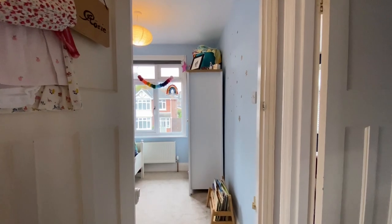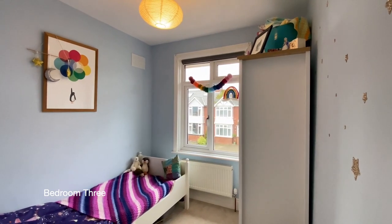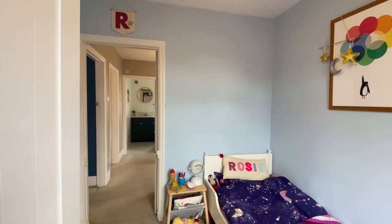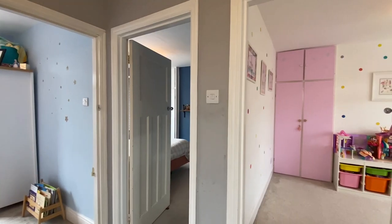Next to bedroom one is bedroom three. And to the rear of the property we'll find bedroom two.